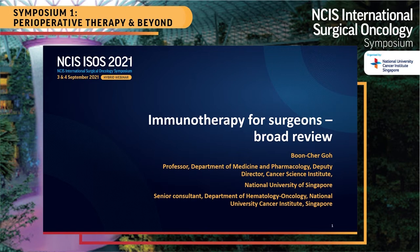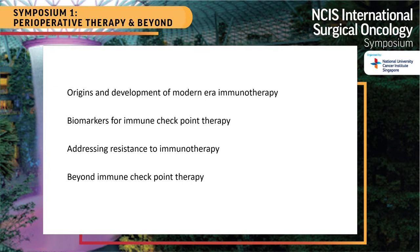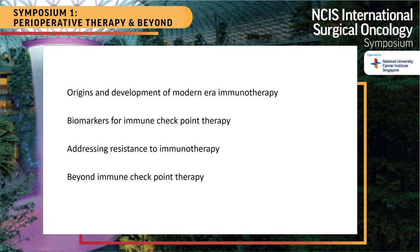Thank you very much, Jimmy, Joshua, Melissa, for the kind invitation to this surgical conference. In the next 40 minutes or so, I'd like to take you through some comments I have on immunotherapy as a review and how it has changed our practice. It's foolhardy for me to try and cover the whole realm of immunotherapy in just 40 minutes, so I'm going to cover about four points today: the origins and development of modern era immunotherapy, biomarkers for immune checkpoint therapy, resistance mechanisms, and what lies beyond immune checkpoint therapy.